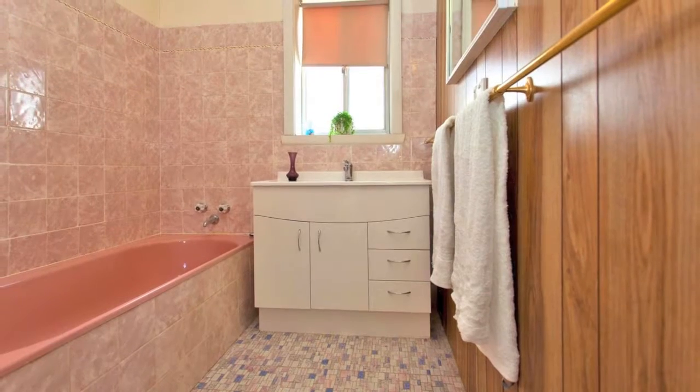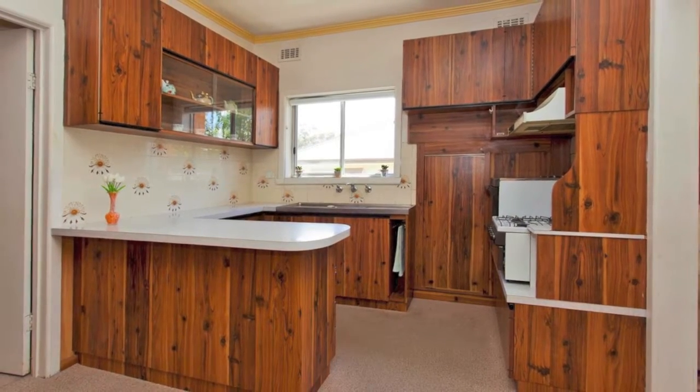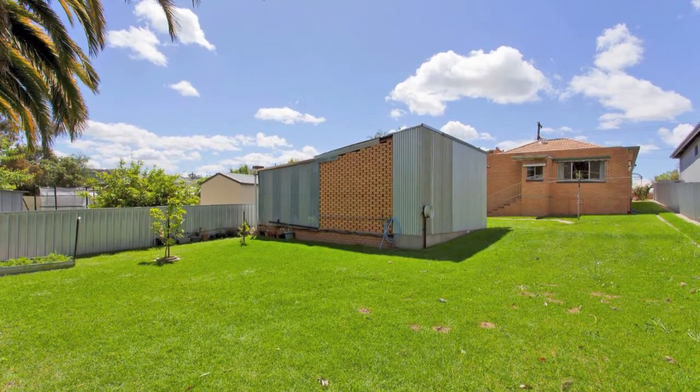Whether you're looking for that family home, investment or development opportunity, we can't wait to see what someone will do with this rare offering to the market. Don't delay, book an inspection today.